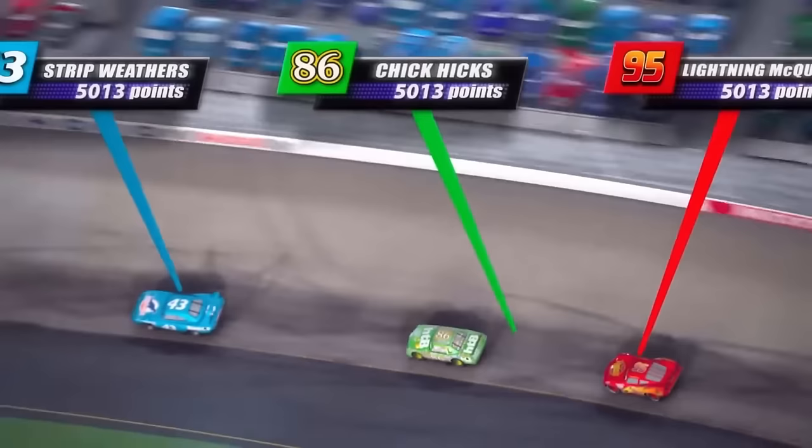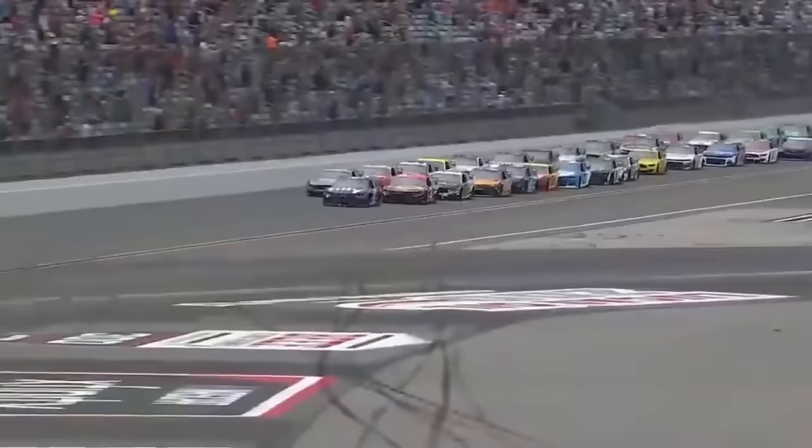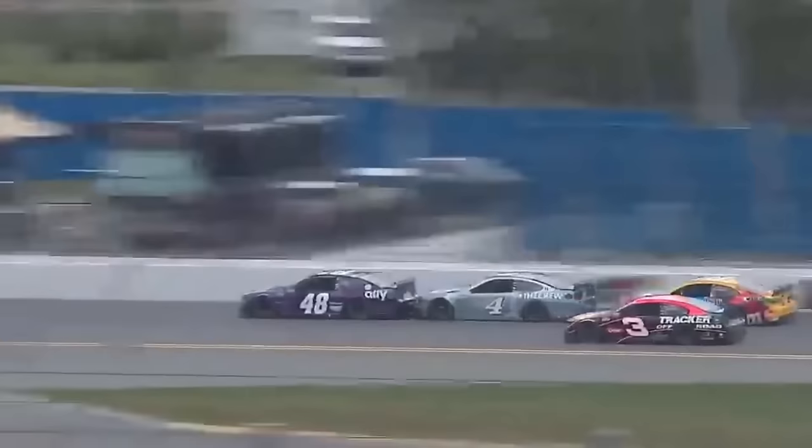First, it's worth mentioning that the Piston Cup race was entirely based on NASCAR. NASCAR races are massive competitions held on oval tracks, featuring 43 cars racing at high speeds. Originating after World War II, this race has become one of the most popular sports in the United States.